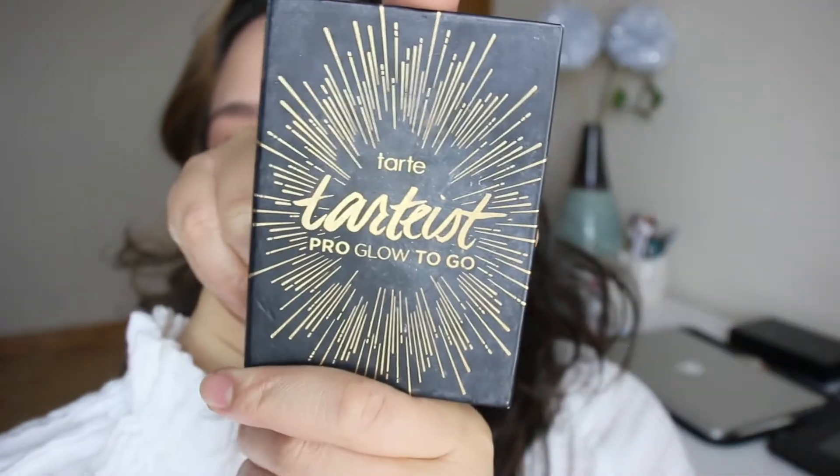Then I'm taking the Tarte Pearl Glow to Go trio palette and I'm using the contour shade, applying it onto the sides of my nose just to add more definition to my nose bridge.